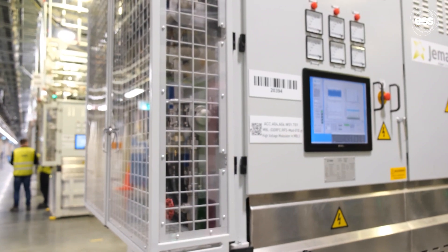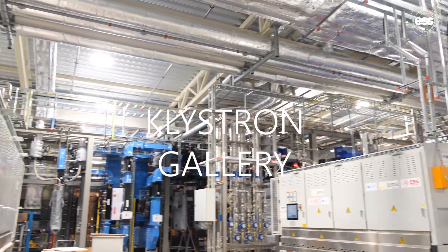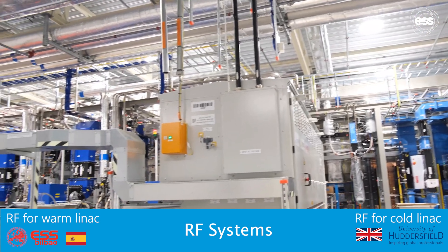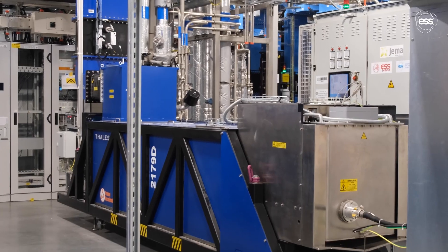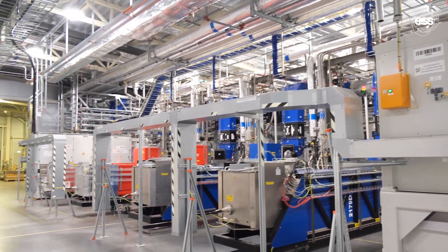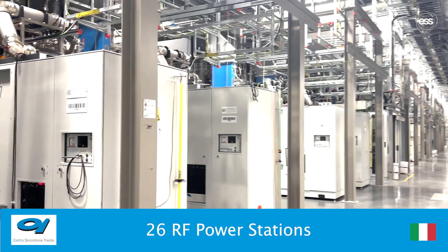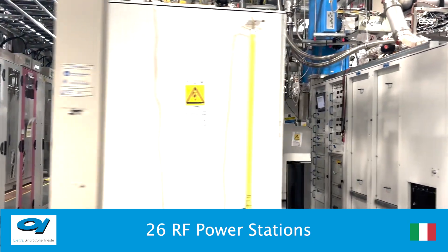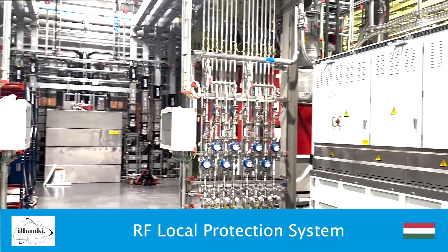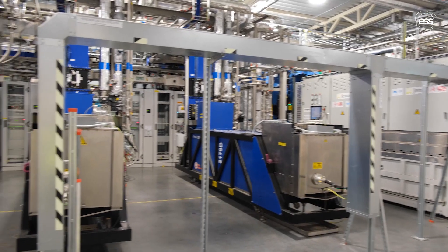For the LINAC to operate efficiently, multiple subsystems must work in synchronisation. The klystron gallery runs parallel to the LINAC and houses power sources for the accelerator including klystrons, modulators, power stations, waveguides, cooling systems and controls. The radio frequency power system includes 26 RF power stations for the spoke section delivered by Electra in Italy. Klystrons, powered by modulators, supply the necessary energy through the power couplers to the accelerating cavities in the normal conducting LINAC and the elliptical cryo modules.